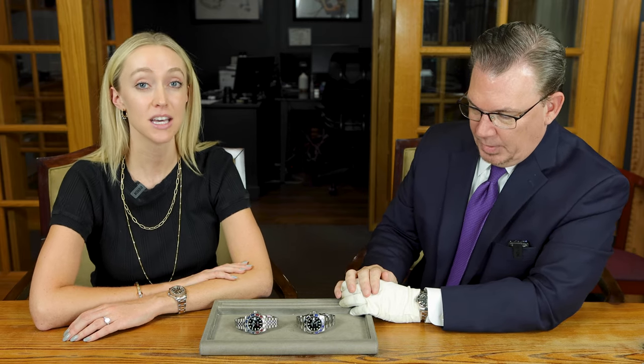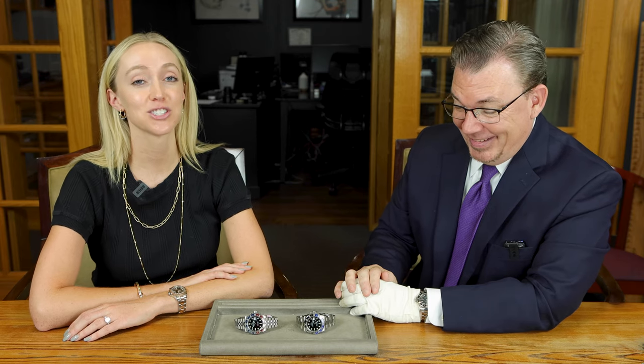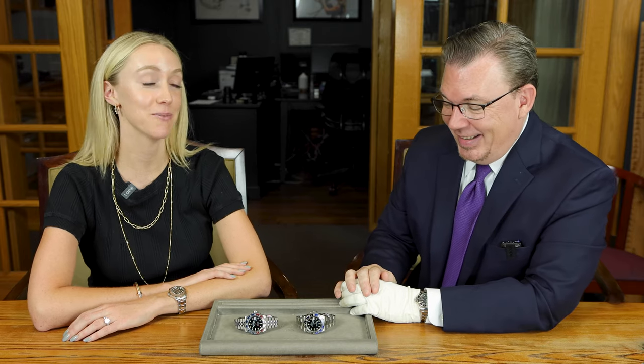I'm Elizabeth Smith with Oliver Smith Jeweler. I'm here with our director of fine timepieces, Mr. George Reed, and we make watch videos. If you like this content, make sure to subscribe so you're notified for more. Today we're going to give you a little background on the GMT Master II, specifically the Pepsi and the Batman — two hype names we all know. George is going to share a little about the controversy behind these watches that we forget about when we just see them on Instagram.